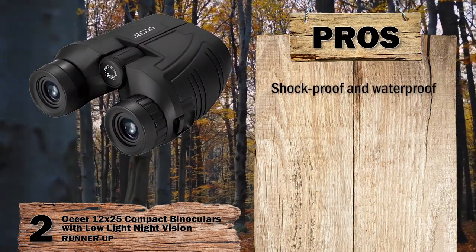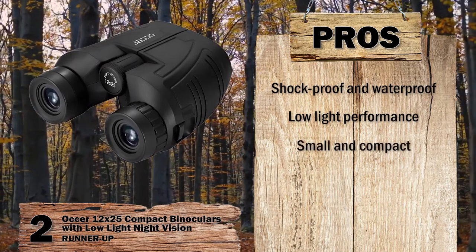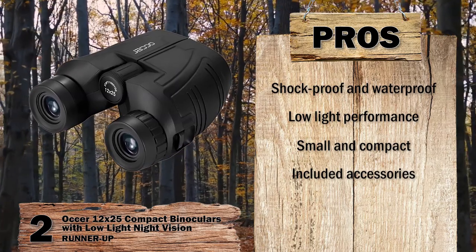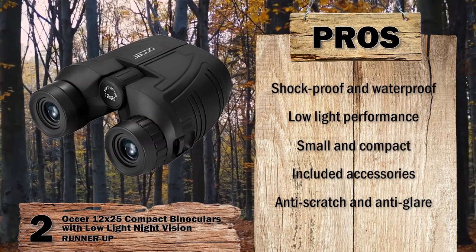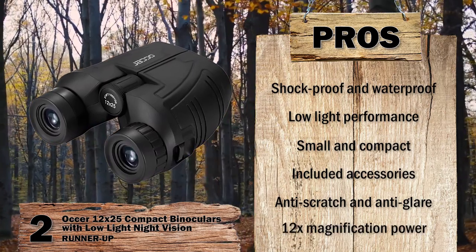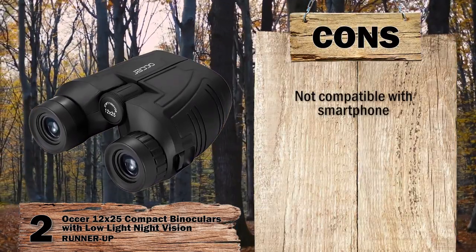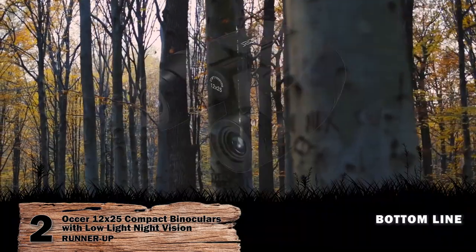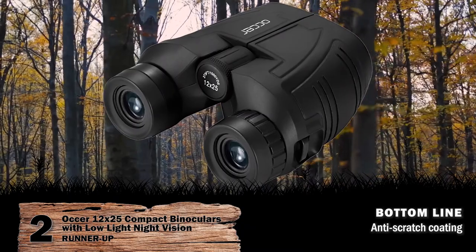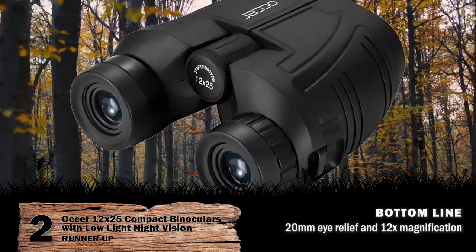Its pros are: they are shock-proof and waterproof, extremely useful even in low-light, the small and compact design improves portability, and it comes with a carrying case, cleaning cloth, and skid-proof rope. The anti-scratch and anti-glare technologies make the set highly durable, and the 12x magnification power is very effective in locating even the smallest of creatures. However, they offer no smartphone compatibility. Bottom line: they are nitrogen-filled, have an anti-scratch coating on the lens, and 20mm eye relief with 12x magnification power, making it the runner-up in our list.